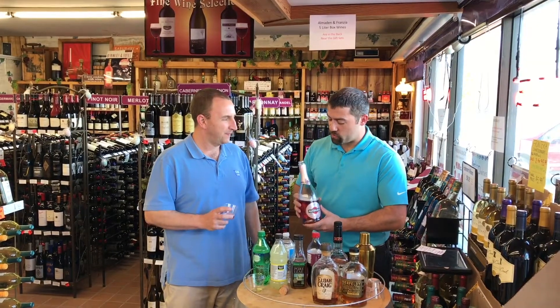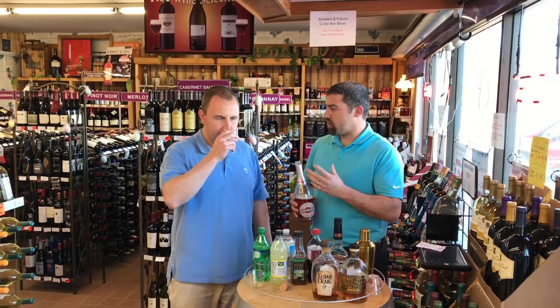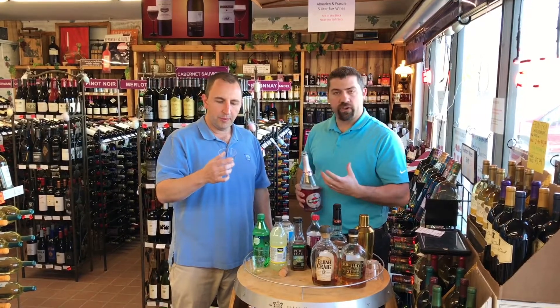This is Martini and Rossi Rosé — it's an Italian rosé. It is a medium dry, not as sweet as the Asti and not as dry as a Prosecco. It has a lot of strawberry flavor, so it's very easy drinking on a Sunday afternoon.